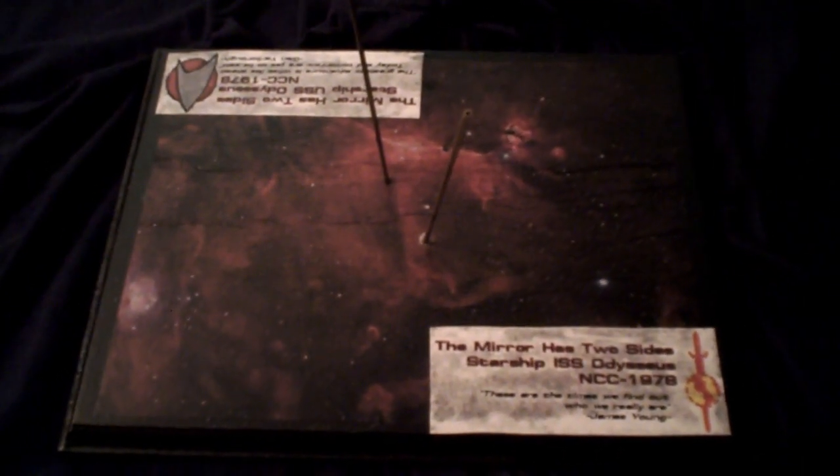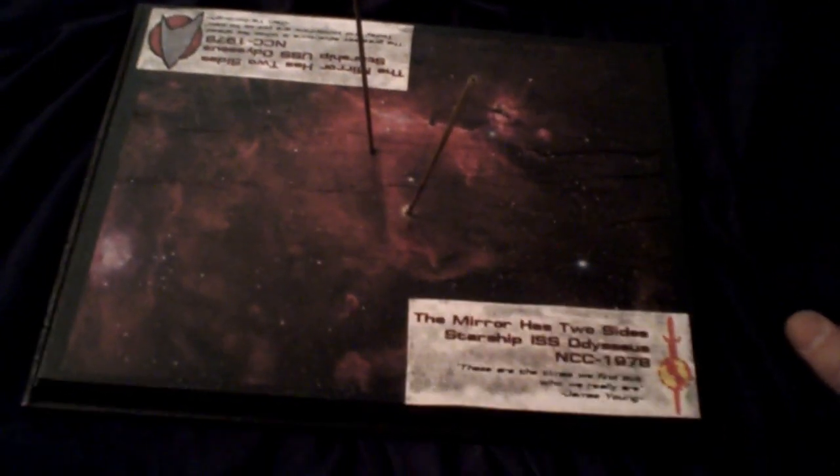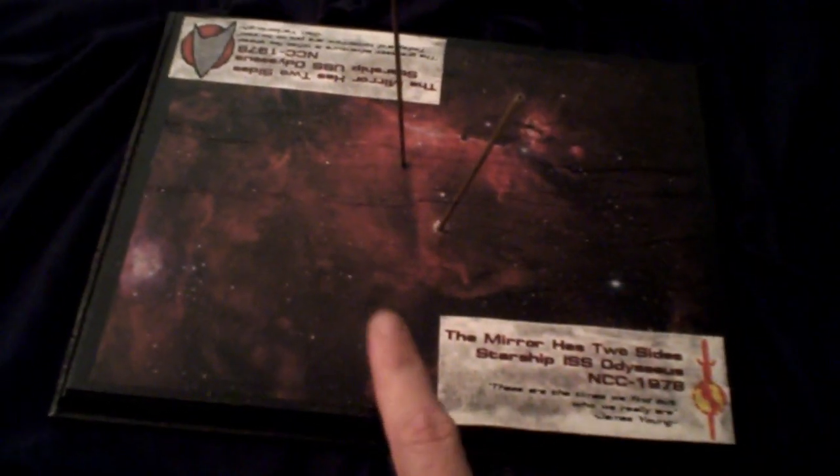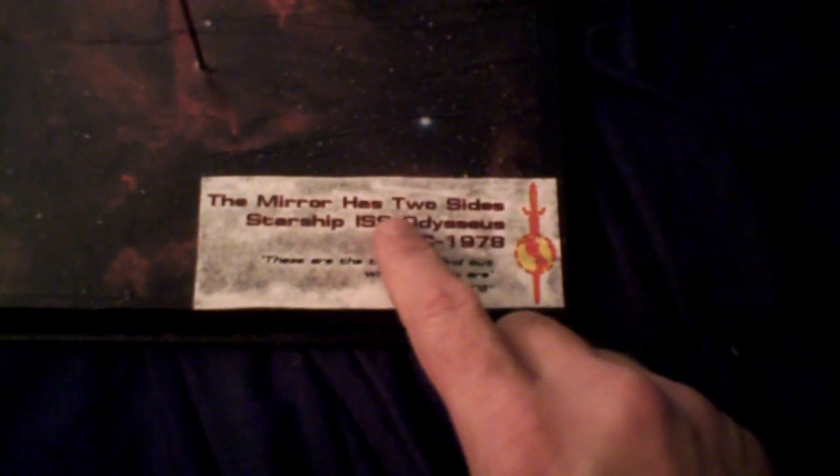All right, the last individual element, and then I'll put her all together. I showed you the plaque I'd picked up, painted it black. The graphic is something I downloaded from Astronomy Picture of the Day from NASA. I've added the plaques here — you've got the title of the piece, ship name and registry, as well as the quote from each ship's dedication plaque. In this case, the line is: 'These are the times we find out who we really are,' by James Young.